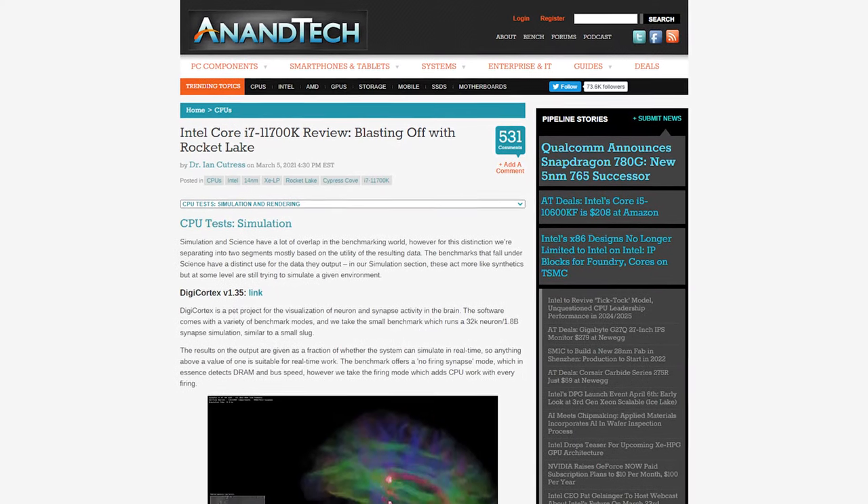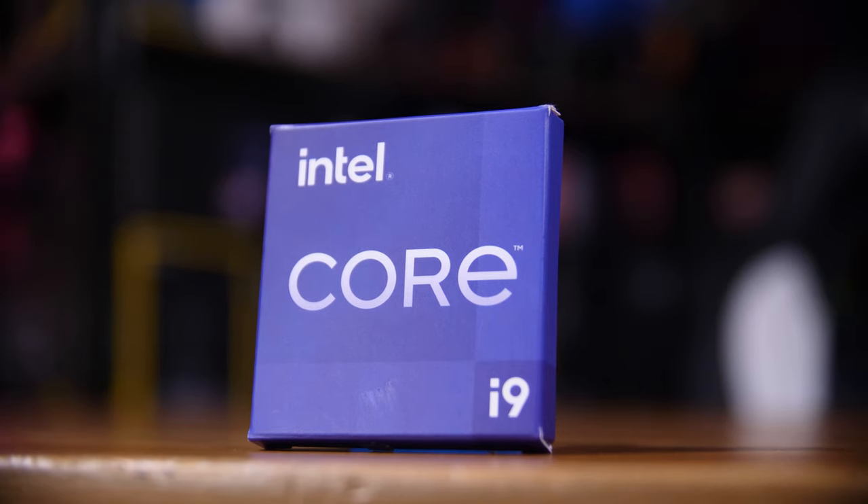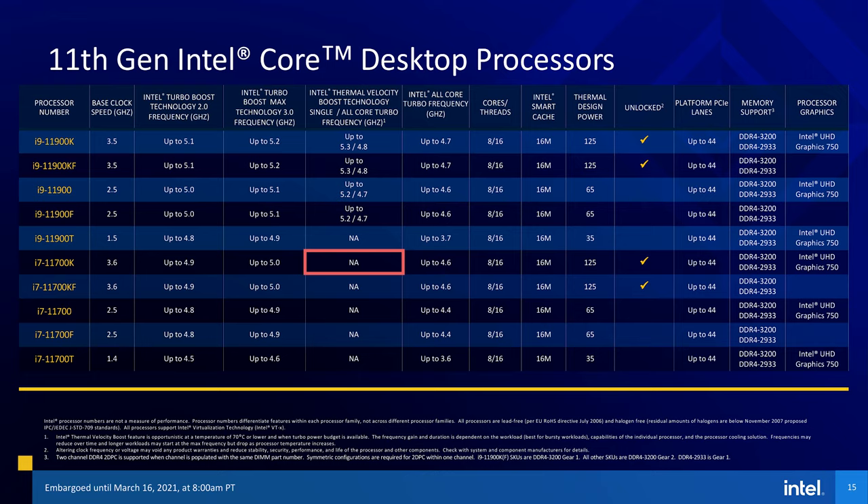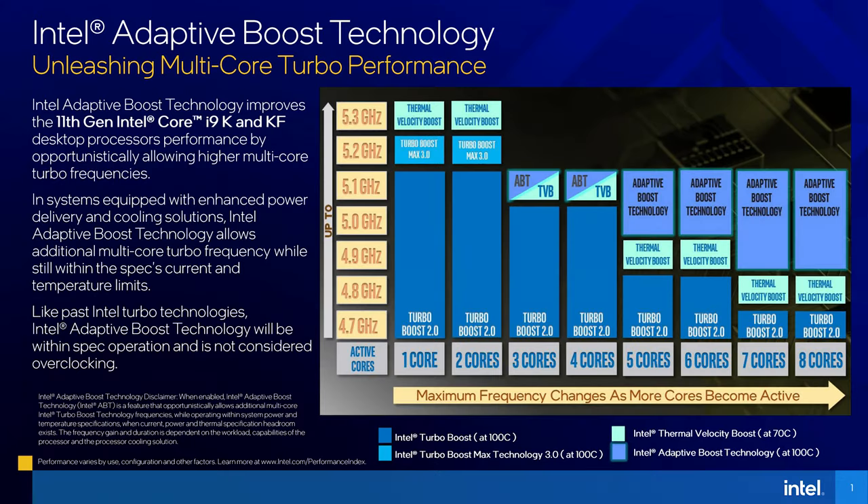You've likely already seen the pre-launch reviews of the 11700K and know that the i7 is also an 8-core, 16-thread chip — so what makes the i9 so special? Well, as is the Intel way, they've basically hamstrung the i7's boost characteristics, including disabling thermal velocity boost and not allowing you to use the new adaptive boost technology either, so you're stuck with the standard turbo boost 2.0, 3.0 and all-core figures. The max the i7 will hit is 5GHz on a single core and up to 4.6GHz on all cores, whereas the i9 can hit 5.3GHz on single core and up to 5.1GHz on all cores when using ABT.